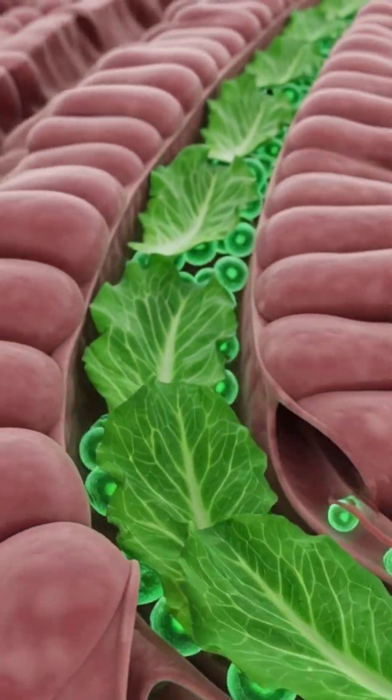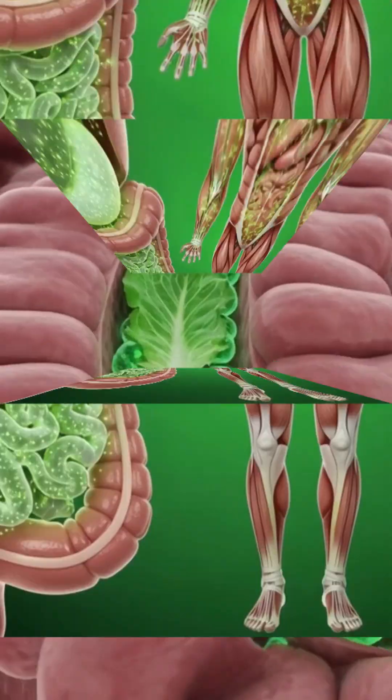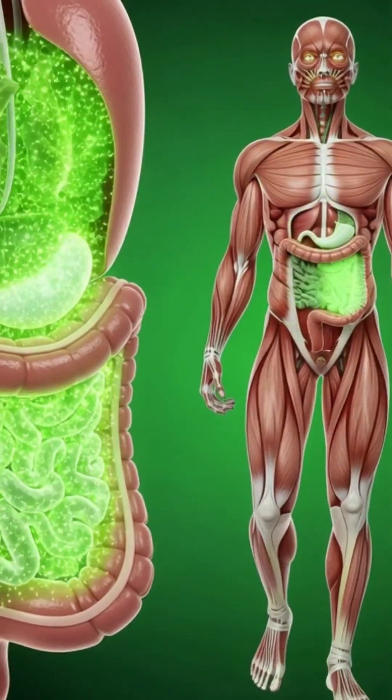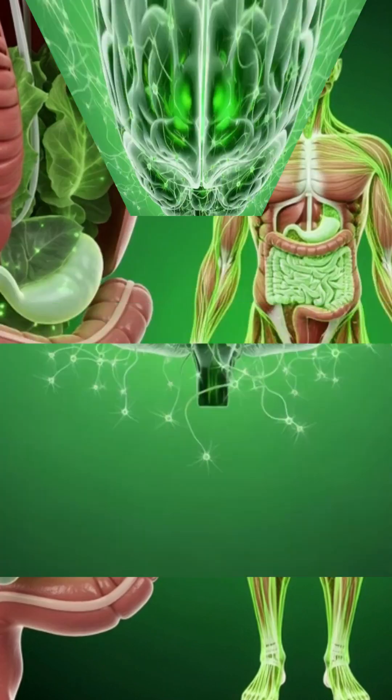The chewed lettuce moves down the esophagus and enters the stomach. Here, acids and enzymes break it apart while gentle stomach motions release its nutrients.